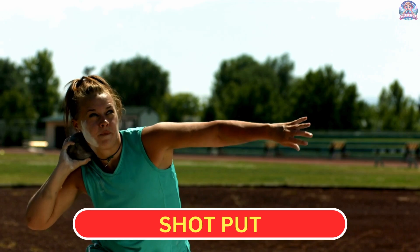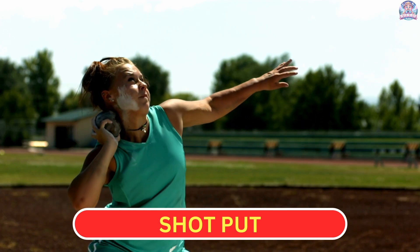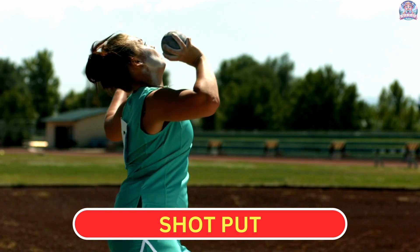Shot Put. In the shot put, athletes throw a heavy ball as far as they can from a standing position.